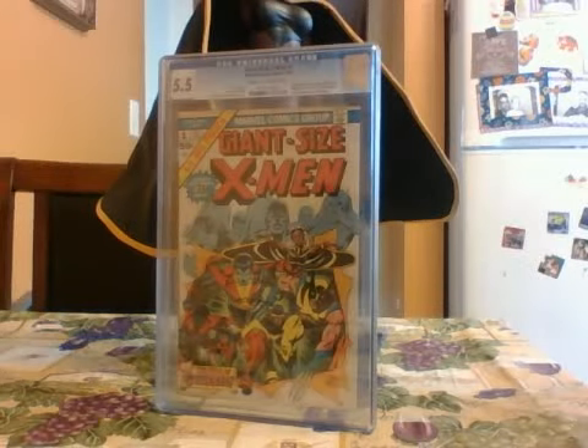Good morning, folks. This is Longshot1982 here with another Statue Review. Today I'm super excited to bring to you the Sideshow Premium Format Version of Storm.